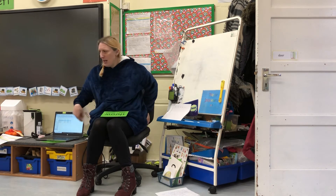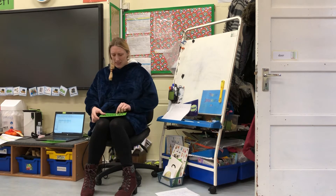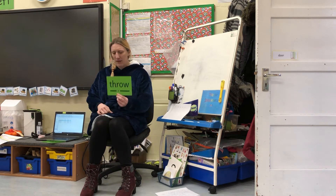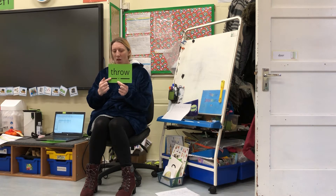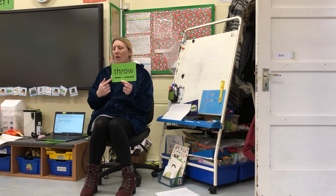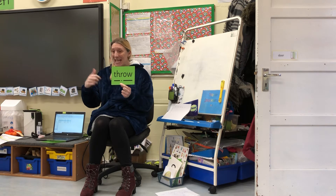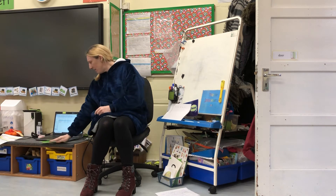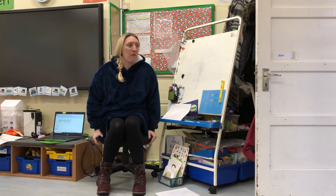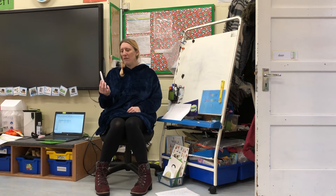So we're going to see if we can read our green word today, and we're going to have two diagraphs today. Ow — fantastic! The word is 'throw.'